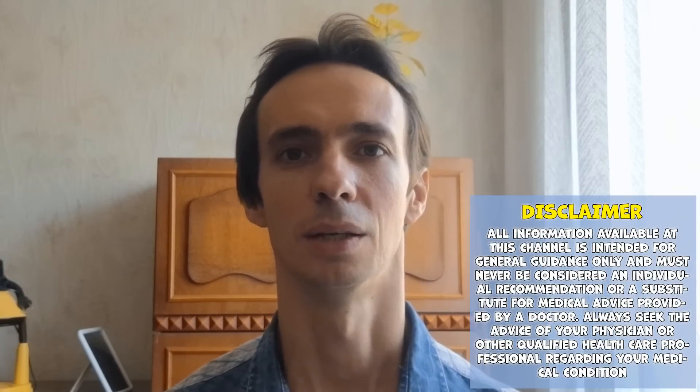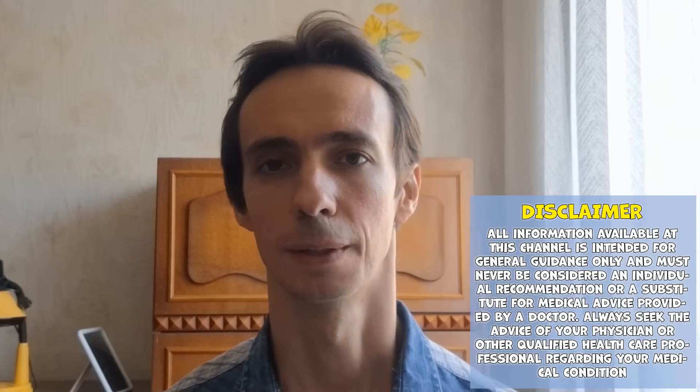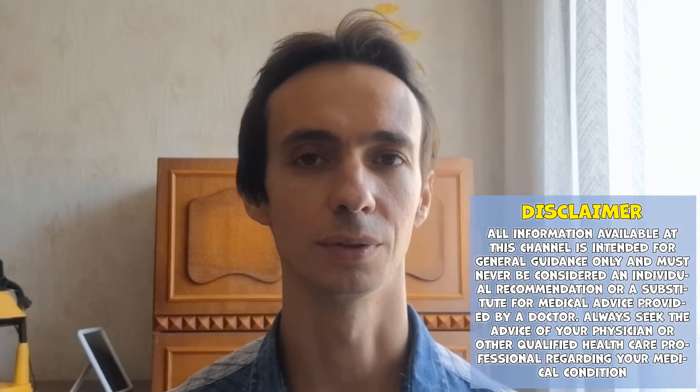Hello, dear friends. My name is Dr. Igor Retabekov. I'm a clinical oncologist practicing since 2010. Today I would like to talk to you about prostate cancer with bone metastasis, because it's a type of cancer that often gives metastasis and spreads to bones, and it can be a real problem. I often get these questions from my patients.